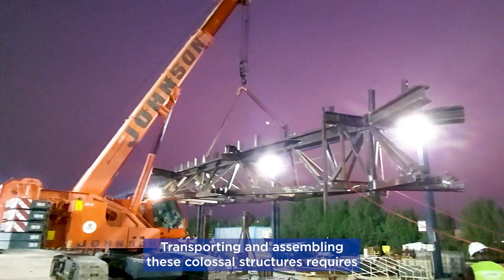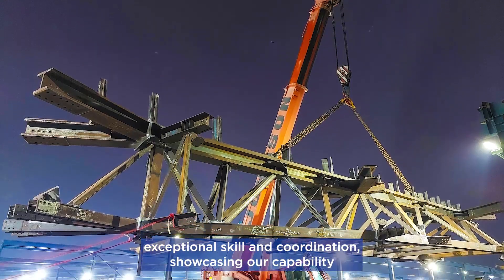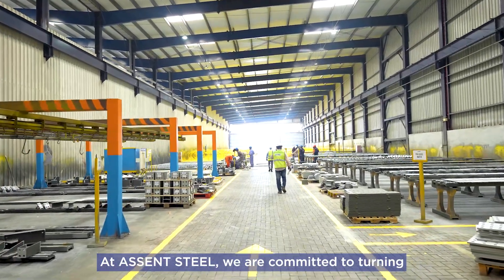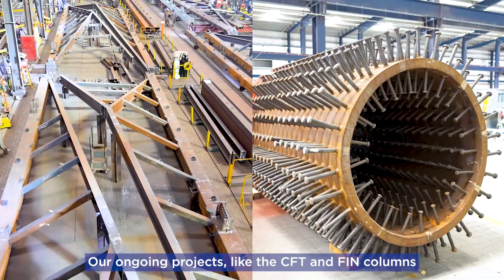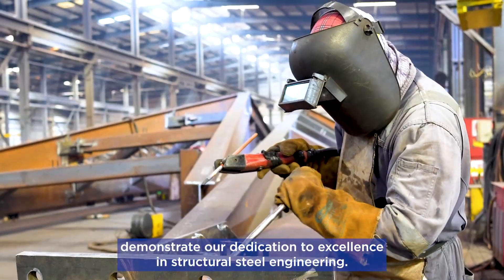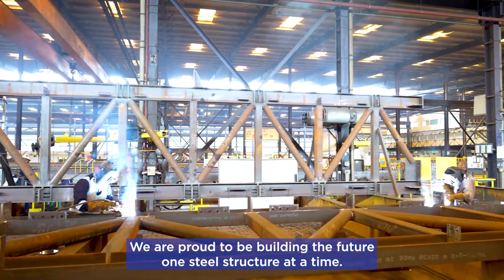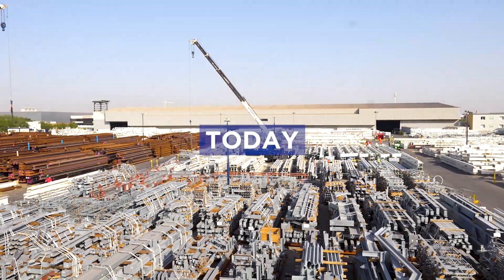Transporting and assembling these colossal structures requires exceptional skill and coordination, showcasing our capability in handling complex logistics and heavy loads. At Ascent Steel, we are committed to turning complex designs into reality. Our ongoing projects, like the CFT and fin columns, demonstrate our dedication to excellence in structural steel engineering. We are proud to be building the future, one steel structure at a time. Ascent Steel — engineering the future. Today.